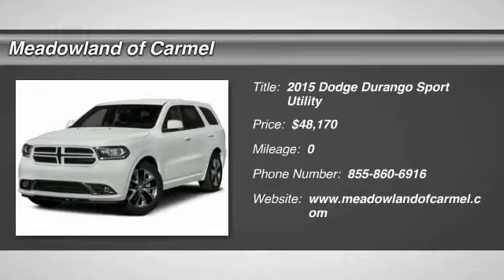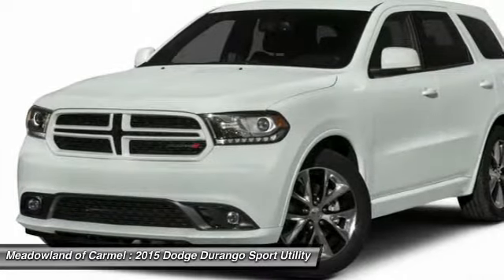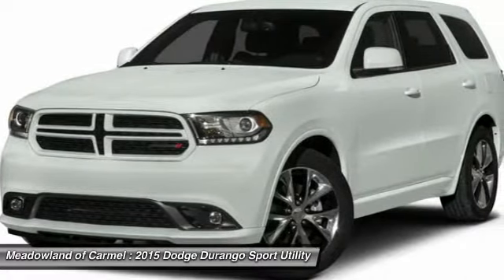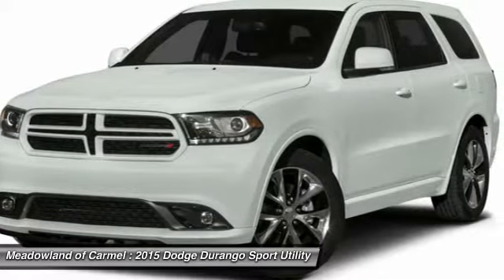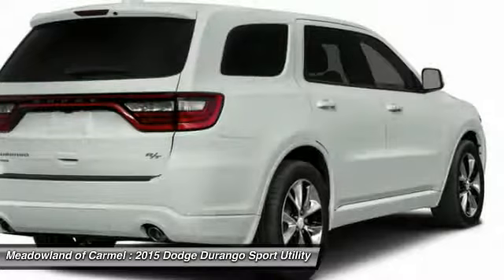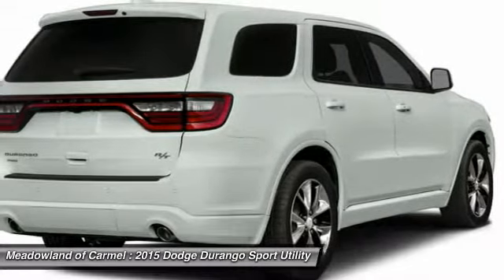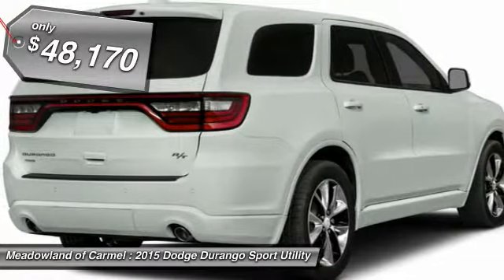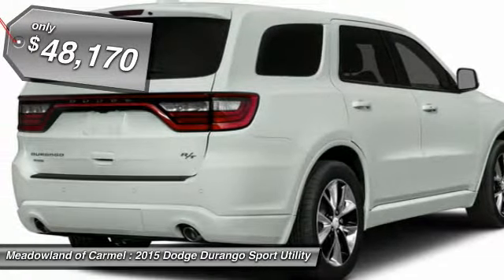The 2015 Dodge Durango allows you and your family to travel in style and comfort while towing your camper or boat. It offers more interior room and towing capability than most midsize SUVs and has an available third row of seating. Underneath are sturdy body-on-frame mechanicals and the option for a powerful V8 engine, and it is priced below $50,000.